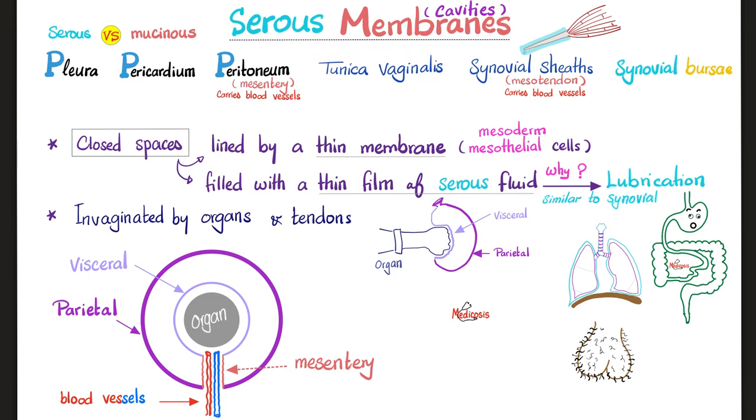We will review this very quickly. The definition: closed spaces, lined by thin membrane of mesothelial cells derived from the mesoderm, filled with a thin film of serous fluid. Why? For lubrication — just like the synovial fluid of your joints.